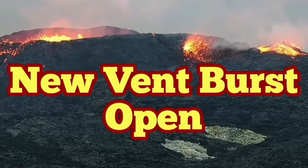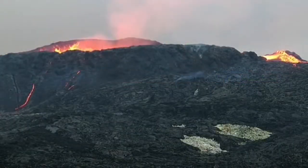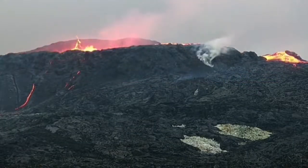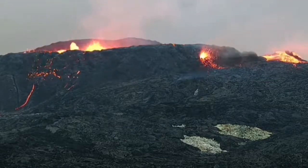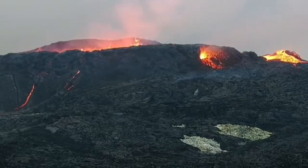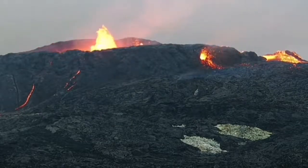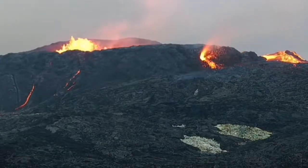A new vent burst open into action — just a few minutes ago. We have a pressure buildup and smoke rising, then suddenly a burst, like a firewall, of lava flowing out of it. This is lower than the level of the lava pool, so it cannot be a hole in the crater wall gushing out the lava. It's just a vent — a parasitic vent.